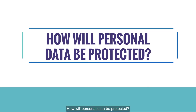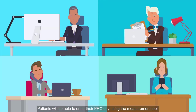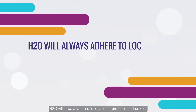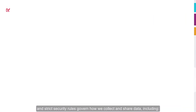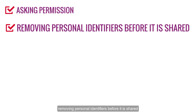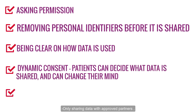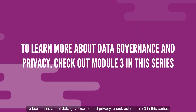How will personal data be collected? H2O is a solution for storing, collating, and sharing health data. Patients will be able to enter their PROs using the measurement tool offered by their provider. Keeping patient data private and safe is a priority. H2O will always adhere to local data protection principles, and strict security rules govern how data is collected and shared — including asking permission, removing personal information before data is shared, being clear on how data is used, dynamic consent so patients can decide what data is shared and change their mind, and only sharing data with approved partners. To learn more about data governance and privacy, check out Module 3 in this series.